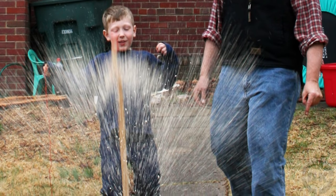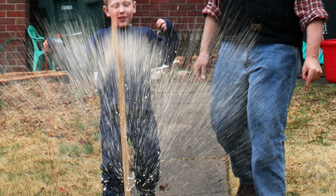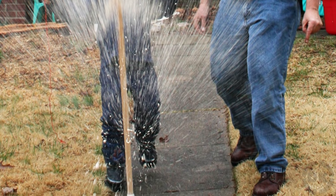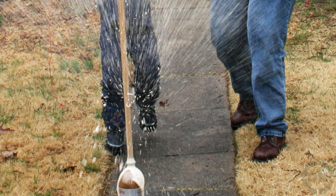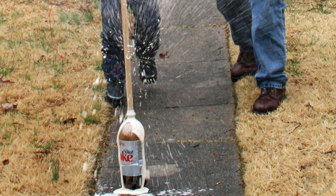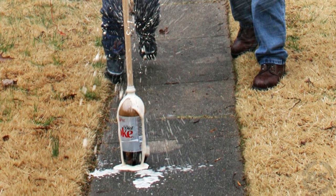As to why diet sodas like Diet Coke produce such a bigger reaction, it's because aspartame lowers the surface tension of the liquid much more than sugar or corn syrup will. You can also increase the effect by adding more surfactants to the soda before you add the Mentos, like adding a mixture of dishwasher soap and water.